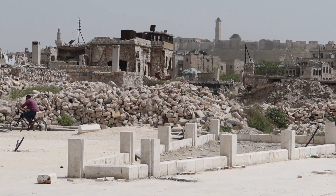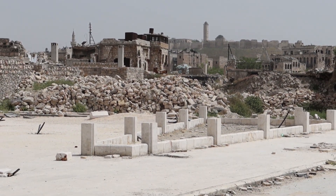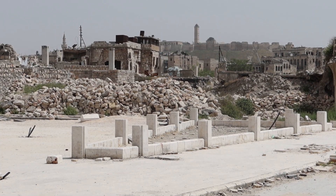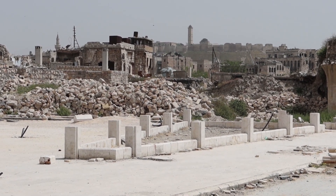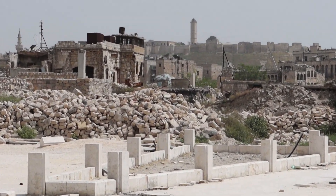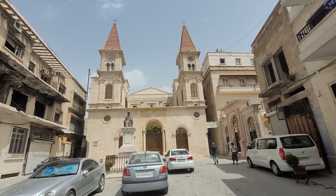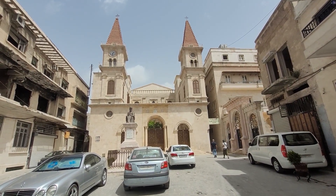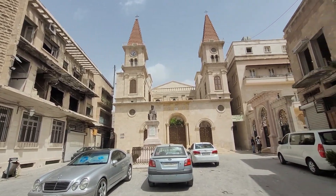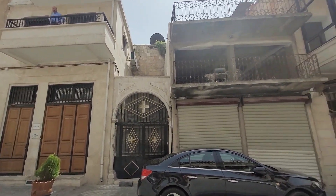If you look further into the background you're able to see the citadel nowadays. Back in the day there used to be plenty of houses, restaurants, and hotels here, and you probably had a good view from the top — now you can see the citadel just because the buildings have collapsed. A different side of Aleppo: there are a lot of Christians all throughout Syria. This is one of the Maronite churches here in Aleppo.